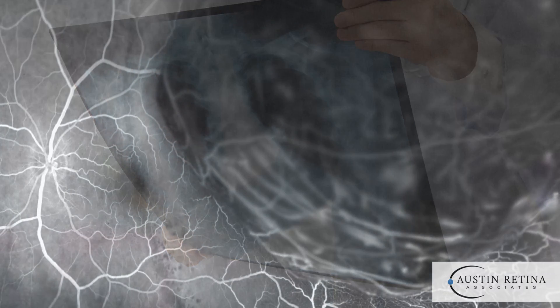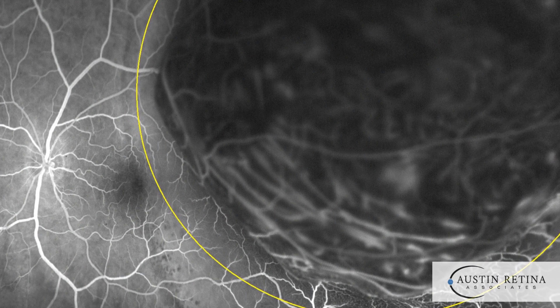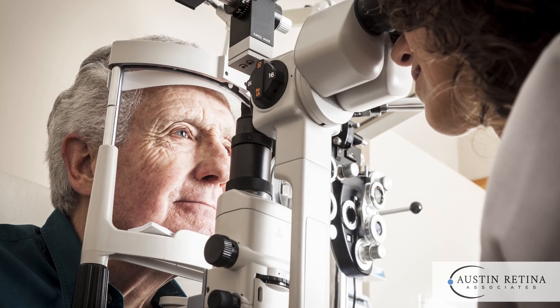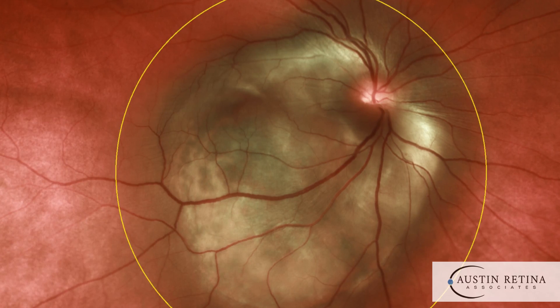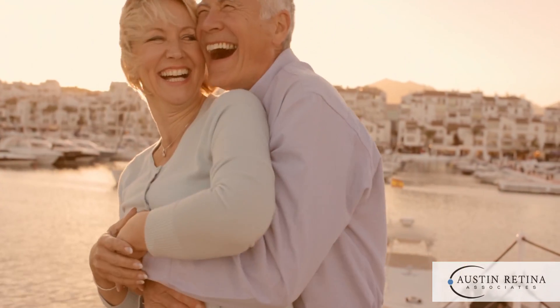Most melanomas can be treated with radiation therapy such as plaque brachytherapy, although some very large tumors may require removal of the eye. The benefit of plaque brachytherapy is that we can prevent spread of the tumor, the eye can be preserved, and vision may also be preserved depending on the location and size of the tumor.